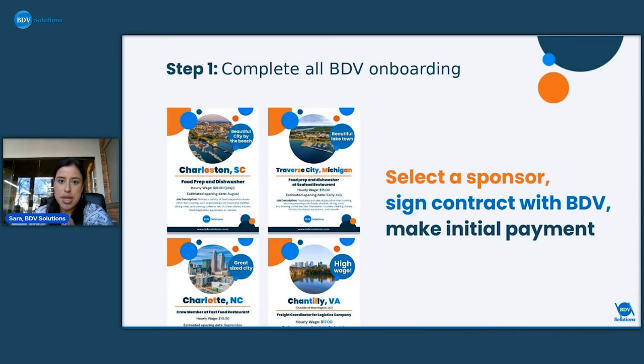The first step of the process is completing our BDV onboarding — a couple of videos, a questionnaire, and basic documents. This is where we make sure each applicant is truly eligible before they can become a BDV client. We check eligibility through a questionnaire. Once completed, they'll reach what we call the job offerings page, where we upload new sponsors every month. Each month could be different, depending on when someone's ready to start. You select a sponsor, sign the contract, and make that first payment.